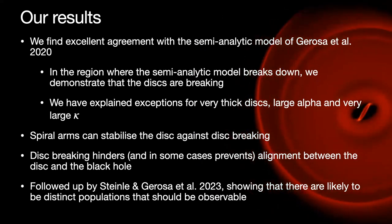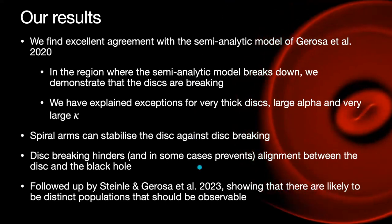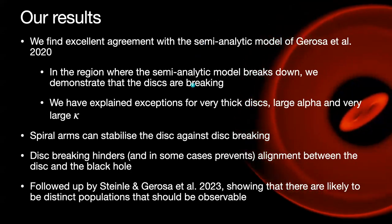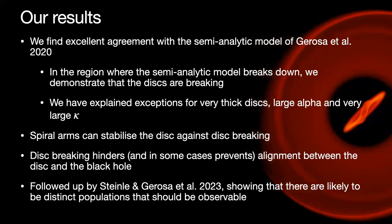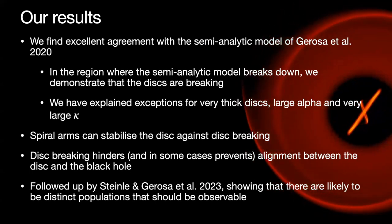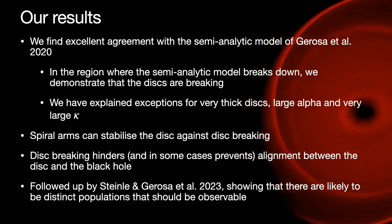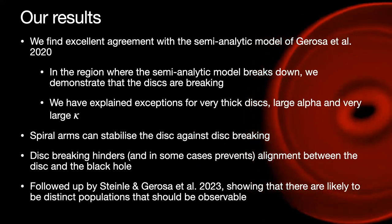A question came in about what LISA would observationally see. I'm not an observer, so I'm not 100% sure, but my understanding is that LISA is able to recover the spins and potentially the spin alignment of these systems — but that's as much as I can comment on without more serious research.